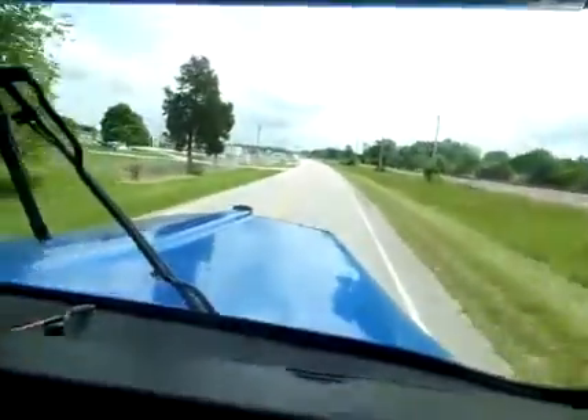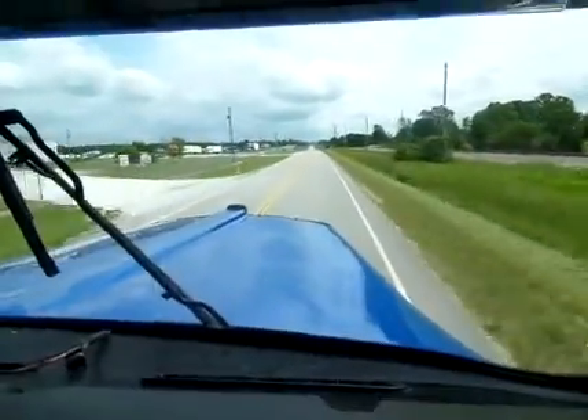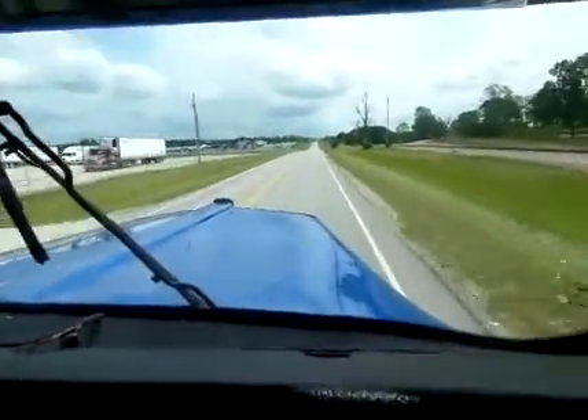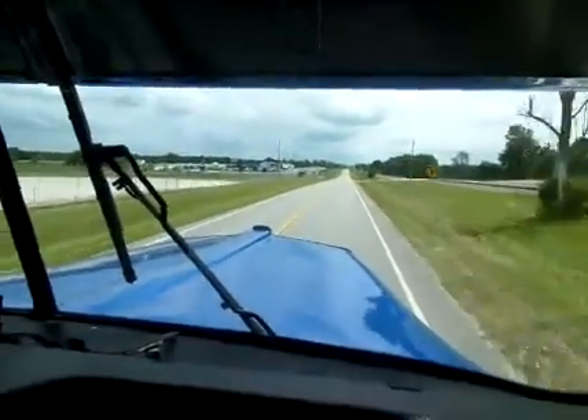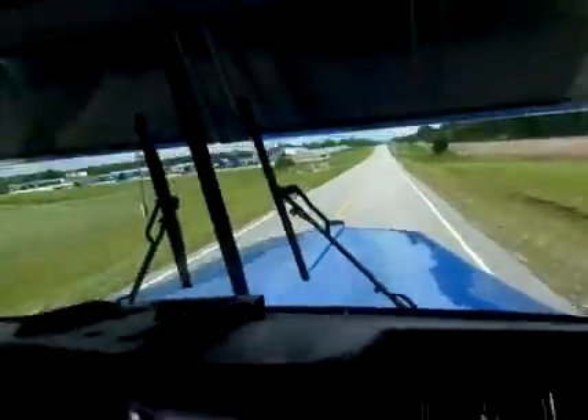It's in jam-up shape. You can hear the jigs kicking on there. She's a beautiful truck. We have all the paperwork on it and I'm going to post it all online. Truck is in great shape.